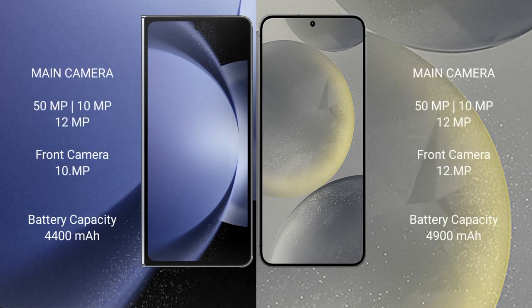Samsung Galaxy Z Fold 6 features a rear triple camera setup: 50MP, 10MP, and 12MP, with a 10MP selfie camera. Samsung Galaxy S24+ also has a rear triple camera setup: 50MP, 12MP, and 12MP, with a 12MP front camera.